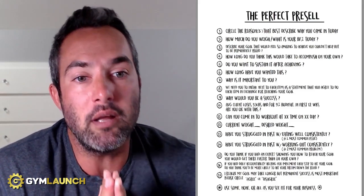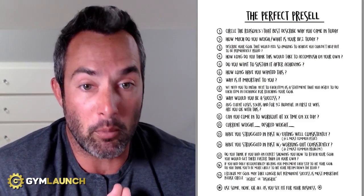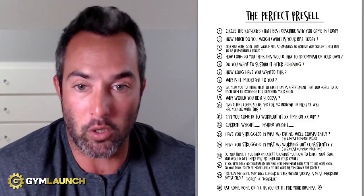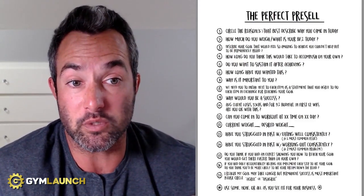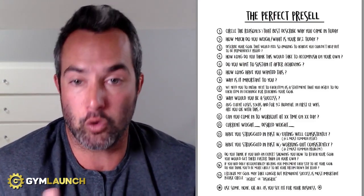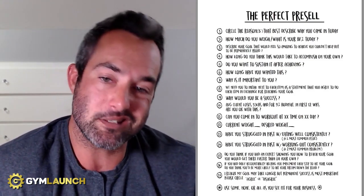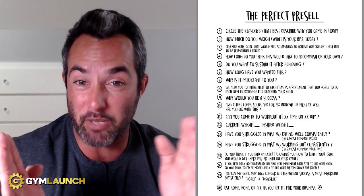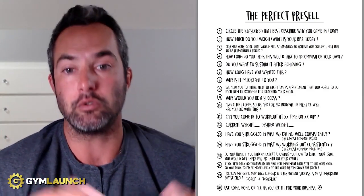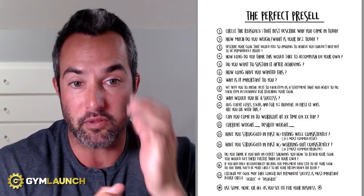Next thing is describe your goal that would feel amazing to achieve — you couldn't help but be permanently proud. Describe the goal that would just make them stoked for life. How long do you think this would take to accomplish on your own? You're trying to figure out how long they think — get a time period so you understand. Do you want to sustain it after achieving? How long have you wanted this? So you get to understand what's the pain, how long has the pain been building up. Why is it important to you? You want to figure out why so you can dig further into that when you're actually talking with them.